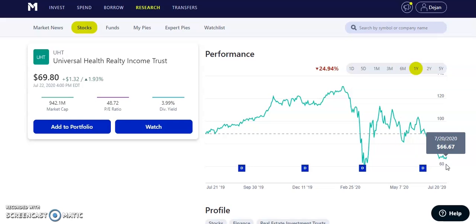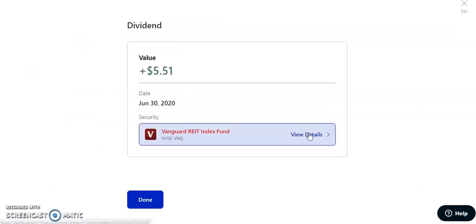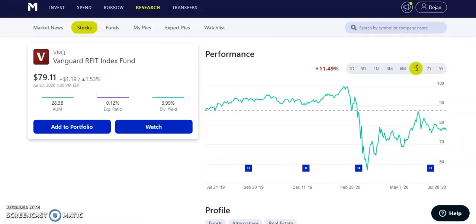Last but not least, also on the last day of June, we have VNQ — the Vanguard REIT Index Fund — which paid us $5.51. It's a quarterly paying dividend of $0.76 with almost a 4% yield at 3.99%. It was up around $100, pulled back to $59, and is now almost at $80, slowly coming back up as all REITs are. This is one I like to keep in the portfolio and potentially add more to in the future.